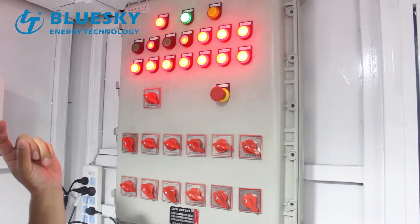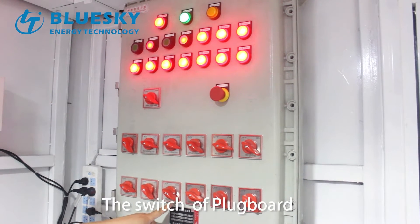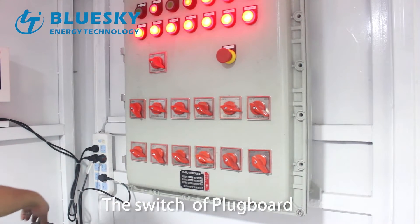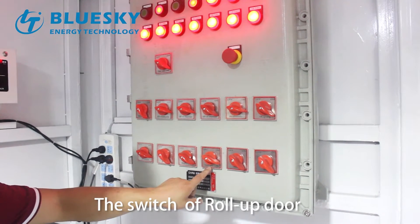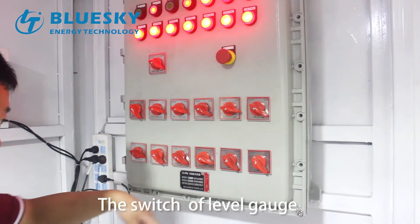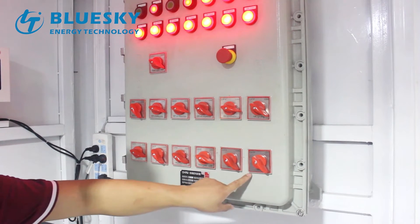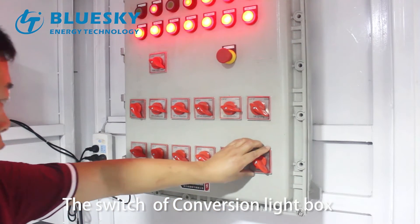The switch of number one light, the switch of number two light, the switch of number three light, the switch of plug board, the switch of roll-up door, the switch of level gauge, and the switch of the canopy light.